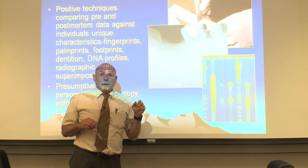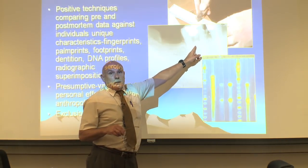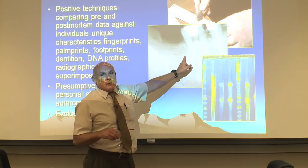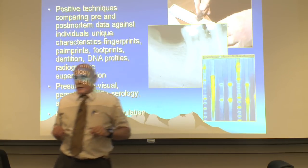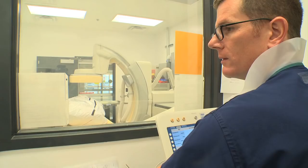With individuals who are coming to maturity with no restorations, the shape of the tooth, the tooth root, and the bone matrix becomes very critical. Quality dental x-rays are pertinent to the investigation.